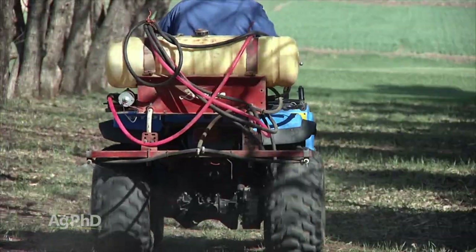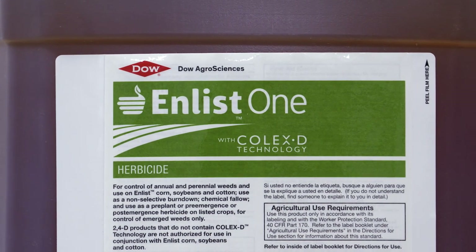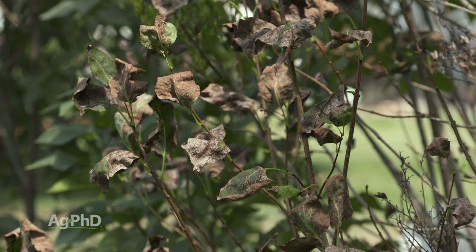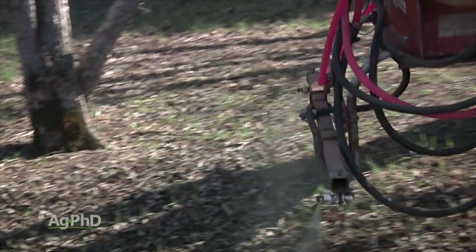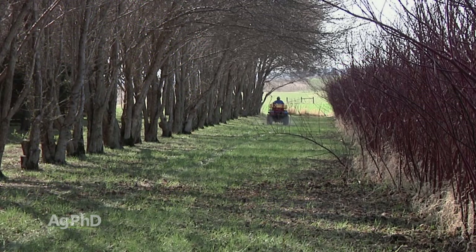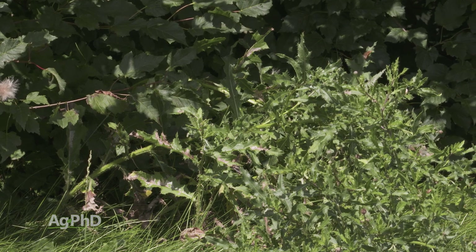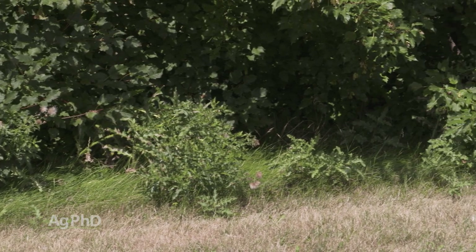In established shelter belts, we usually recommend spraying 2,4-D — preferably newer formulations like Freelix or Enlist One to avoid volatility and drift — early in the spring or late in the fall. Old 2,4-D sprayed in summer can drop all the leaves off your trees. Another option is Tenacity (mesotrione), which is generally okay in most shelter belts. Avoid herbicides that will hurt trees — products like Tordon, Milestone, and Chaparral — and be careful not to spray on tree leaves or trunks.